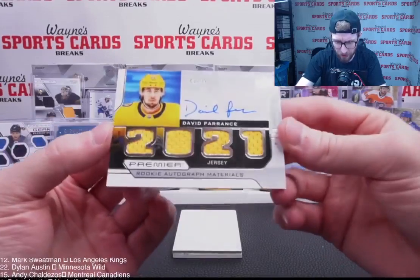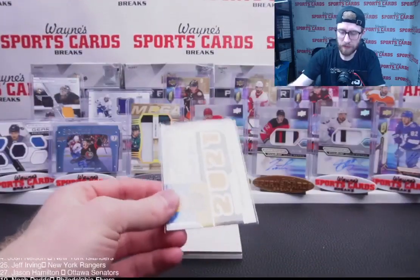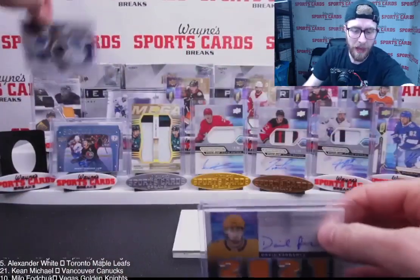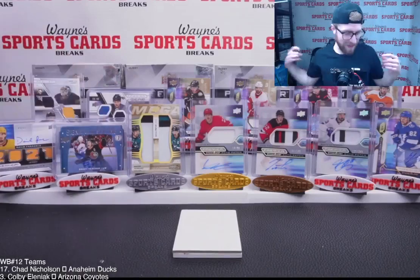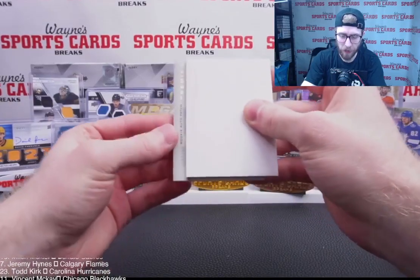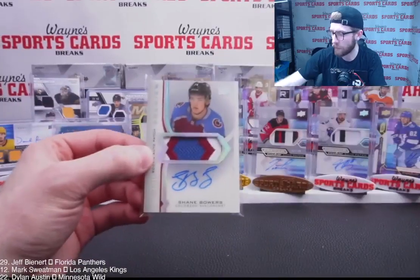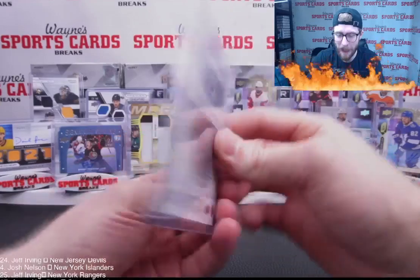Interesting auto — David Ferentz, 46 out of 99. We haven't hit his auto in this product yet. Rookie jersey auto, all the same color — going to Dylan. We'll move Perfetti to the back. Last card: Rookie Patch Auto out of 249 — fire activated, we're on a roll. Shane Bowers update, from 2020-21, nice multi-color patch. Going to Jason, for Colorado.